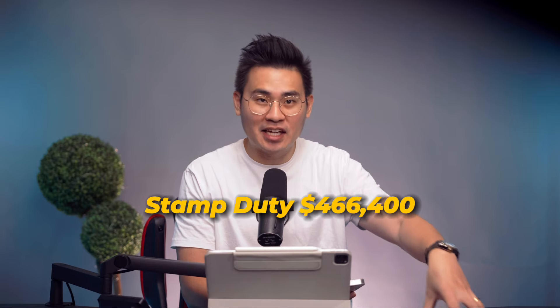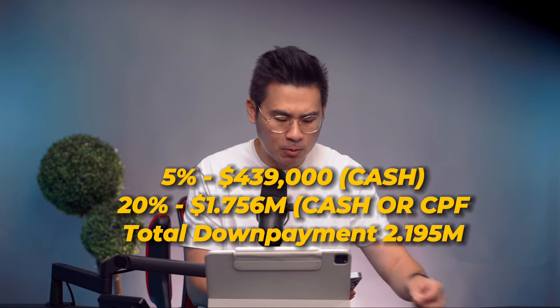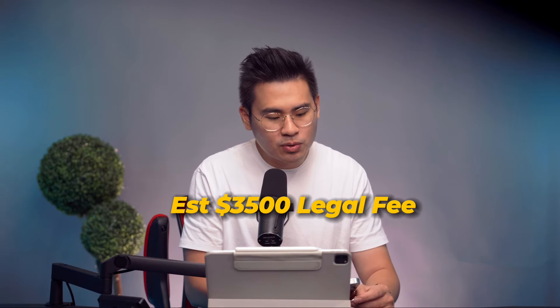You also need an initial capital outlay. At $8.78 million, the stamp duty alone is $466,400 — paid in cash first, with possible CPF OA reimbursement by IRAS at completion. For the down payment, 25% is required: 5% in cash and 20% in cash or CPF. That 25% of $8.78 million comes to $2.195 million. Adding legal fees of approximately $3,500, the total upfront outlay is $2,664,900.